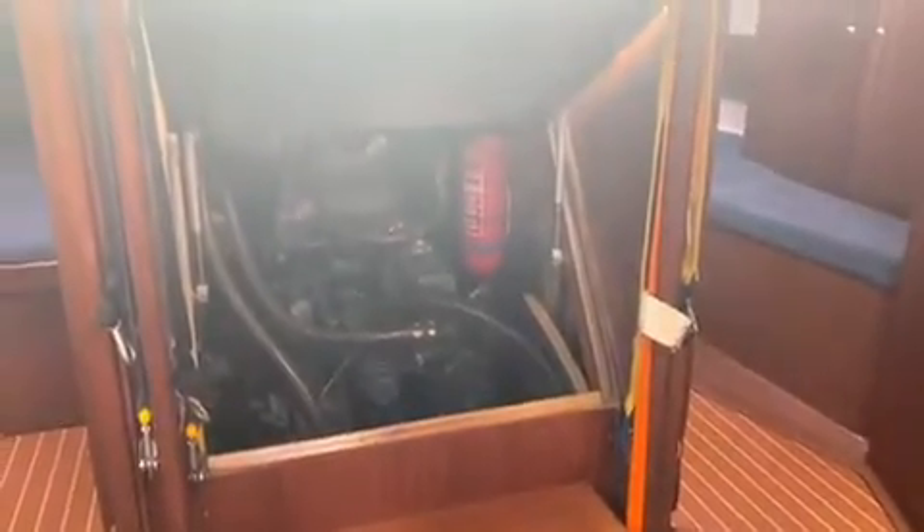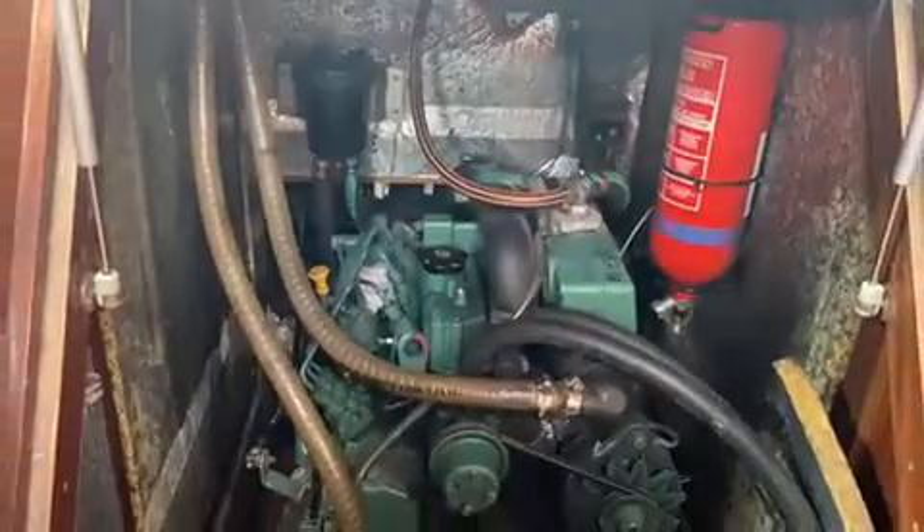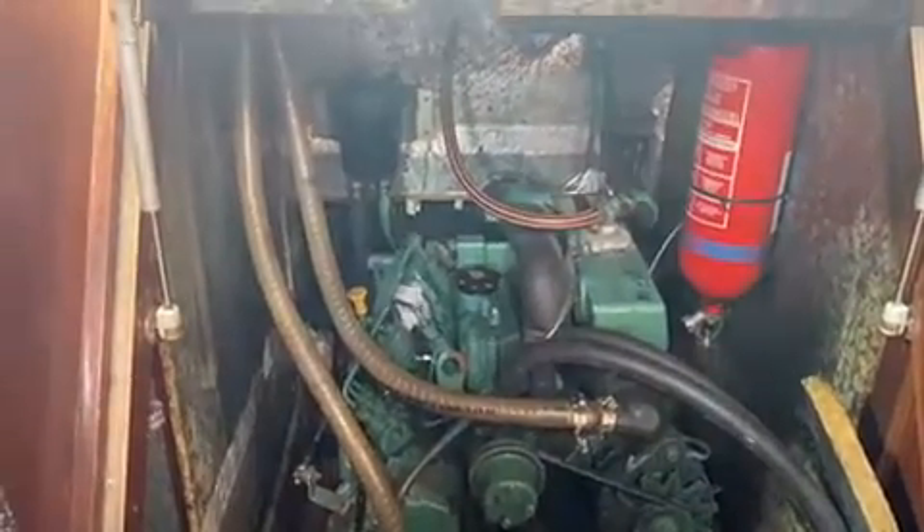Here we are on a Bavaria 38 and we have a nice Volvo engine and we're just about to start it. Can we start the engine please?